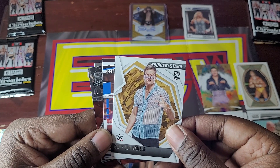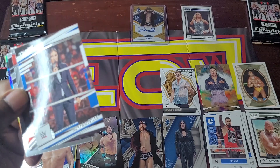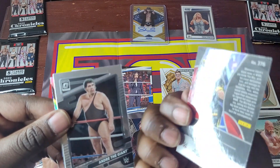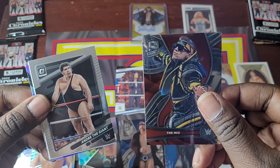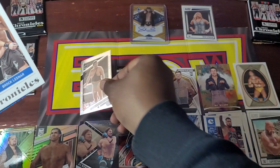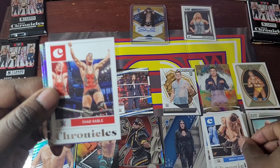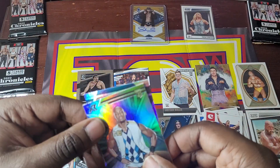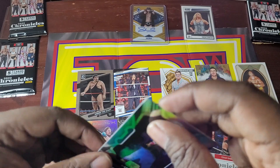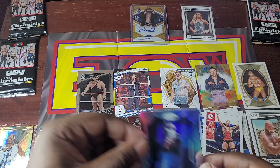Grayson Waller, Rookies and Stars — haven't started that one yet. Prestige, Sonya Deville — I don't think I've started a Prestige either. Spectra, The Miz. Optic, Andre the Giant. I opened one of these up and it was just numbered after numbered — I think I had like two or three autos just in that box. Chronicle Brock, Gable, Chronicle, XR, Malik Blade, and then Certified Ricochet. Haven't done Certified yet either.